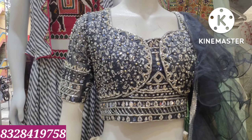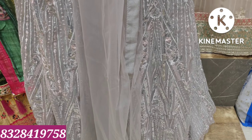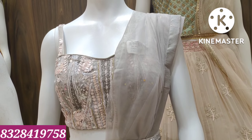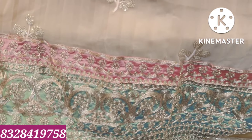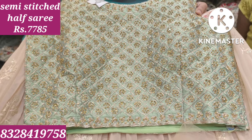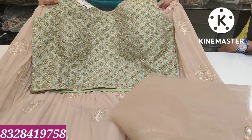Ruffles for the next collection, full embroidery work. This crop is ₹7,280. This crop top is plain, semi-stitched, free size. Full color combination and contrast color combination, peach color.